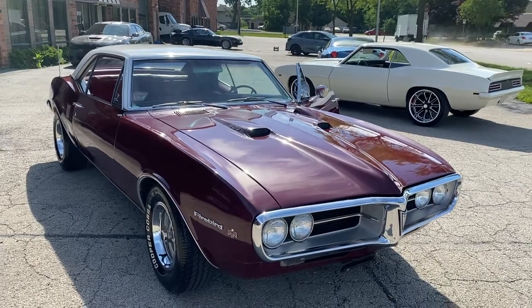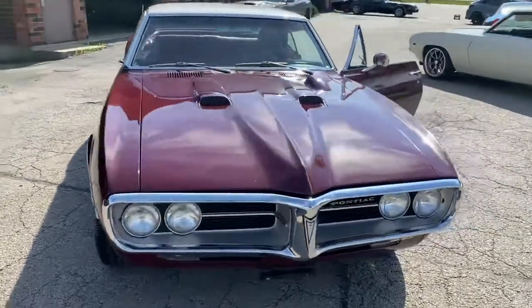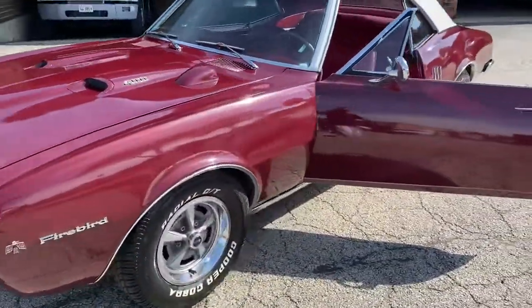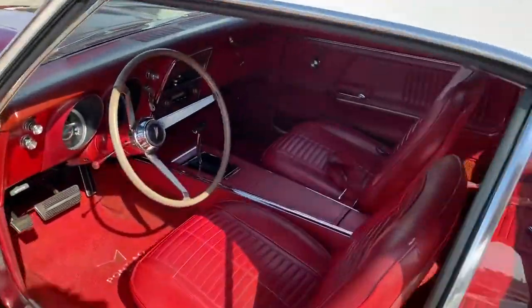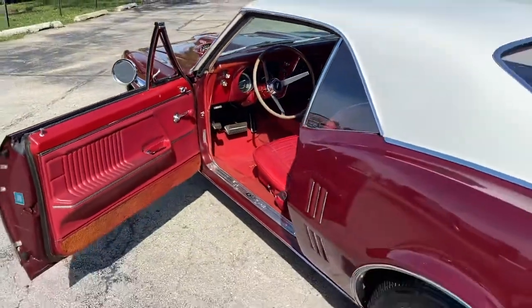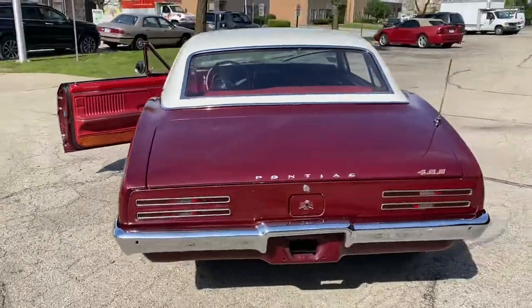All right, just in this 1967 Pontiac Firebird, all original car, 400 cubic inch U-code, the automatic 400 transmission, beautiful color combination, very clean bucket seat center console, it's a rare factory painted white roof.